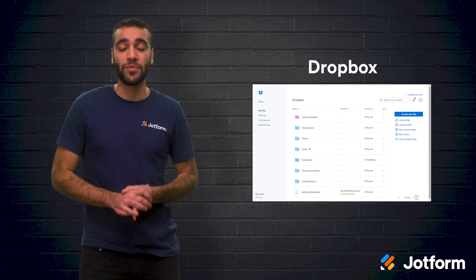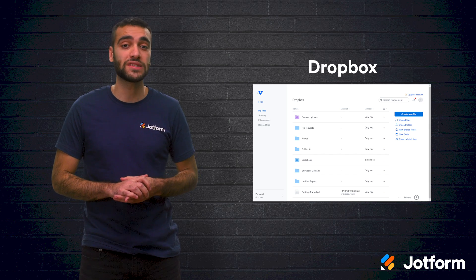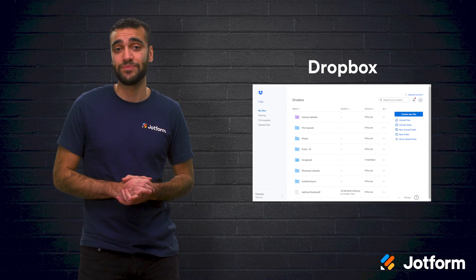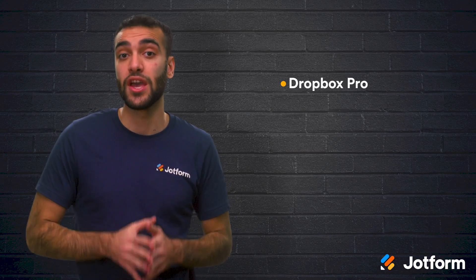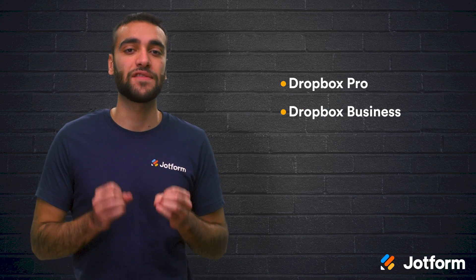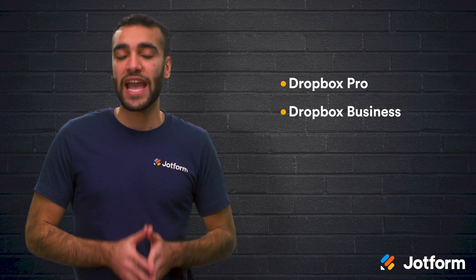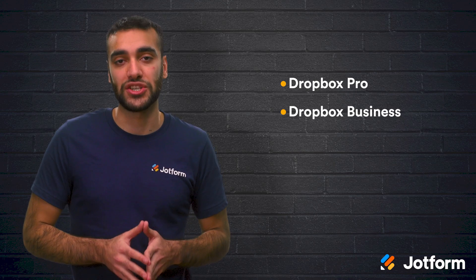Next up is Dropbox. With their basic plan, you get a free account with 2 gigabytes of storage for photos, documents, and files. When you upgrade to Dropbox Pro and Dropbox Business, you get increased capacity in storage. Dropbox Pro is an individual plan, which works best for entrepreneurs who aren't working with teams, and offers 3 terabytes of storage. Dropbox Business is available with both standard and advanced plans, giving multi-user accessibility, more than 5 terabytes of storage, and a plethora of team management, audit, security, and collaboration tools.